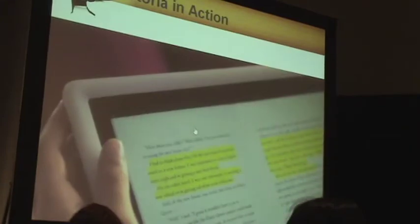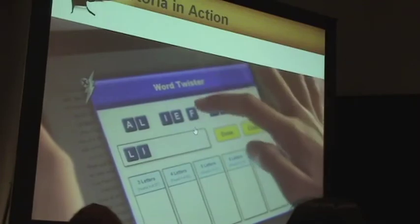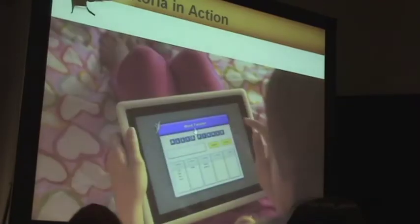This part I highlighted for a book report for class. And don't tell anybody, but I totally love the Word Twister. Yesterday I got 27 words.